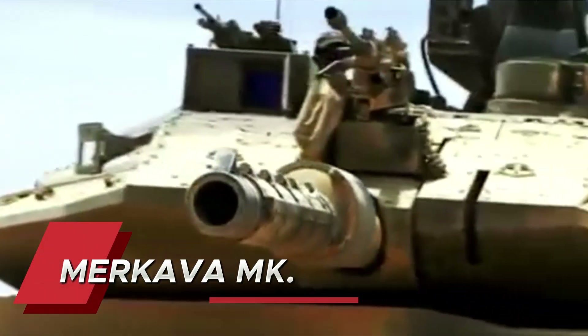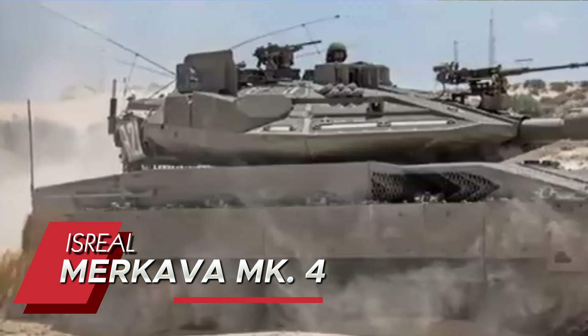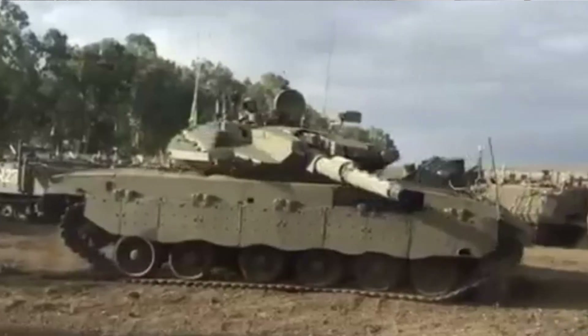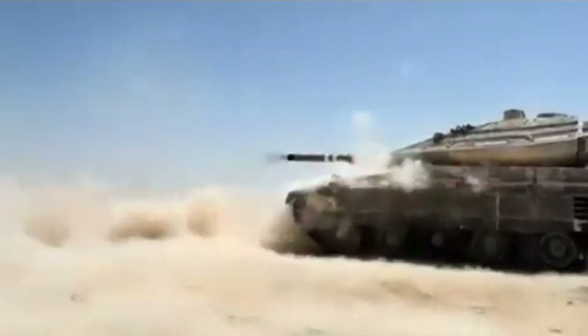Israel's Merkava Mk4 claims spot number 5 with its unique design philosophy of prioritizing crew survival above all else. Besides its front-mounted engine acting as additional armor, it features the Trophy Active Protection System, which can shoot down incoming anti-tank missiles. The tank can even function as a battlefield ambulance, with the ability to carry three stretchers while maintaining full combat capability.